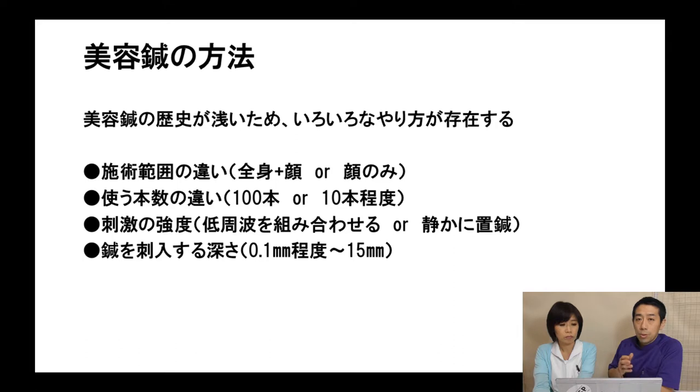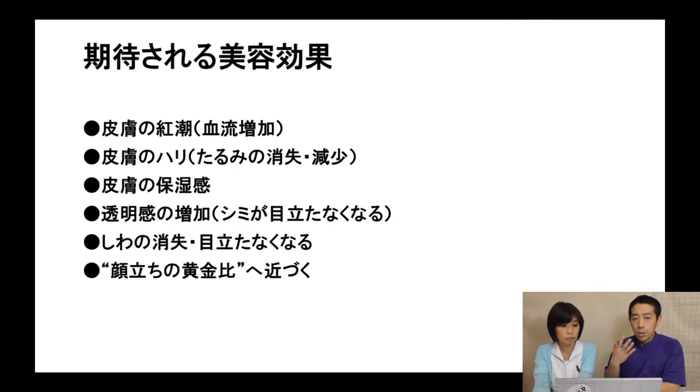I showed several needle methods used in cosmetic acupuncture. Some acupuncturists needle only the face. Others add whole body acupuncture care plus the face. Some use 100 needles on the face; others use only a few. The stimulation used also differs depending on the acupuncturist. Some use low-frequency therapy equipment with needles, and the depth they insert needles into the skin varies too.